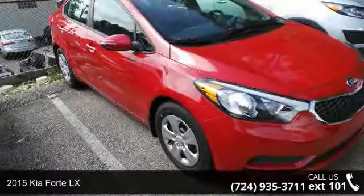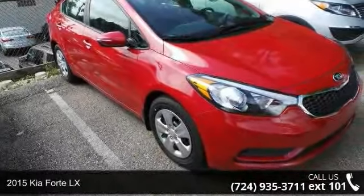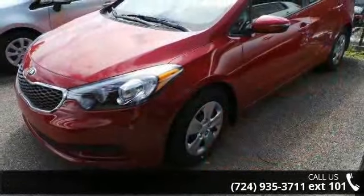Imagine yourself in this 2015 Kia Forte LX. If you are looking for a first-rate auto, this one could be yours today.